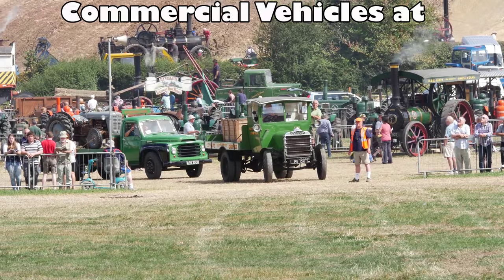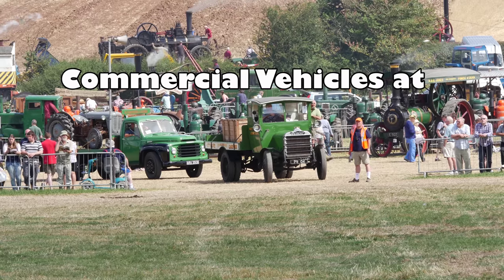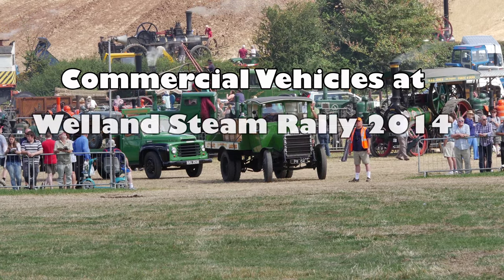If you've got the Arena program in the main program, which we recommend highly because it has every bit of information you need about what's happening and also about the vehicles.